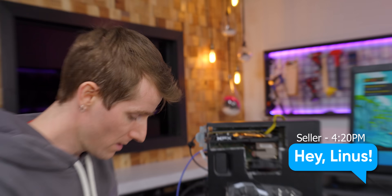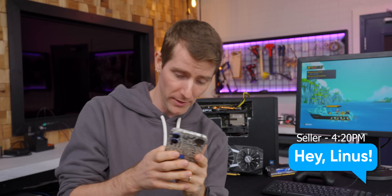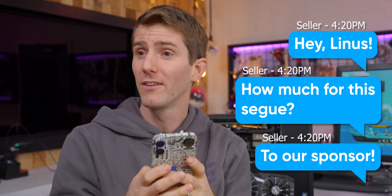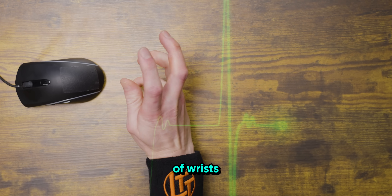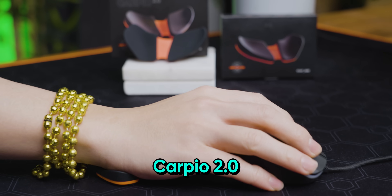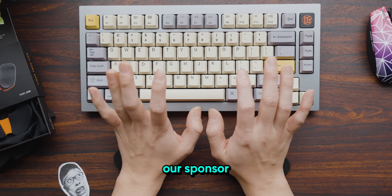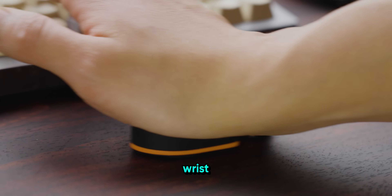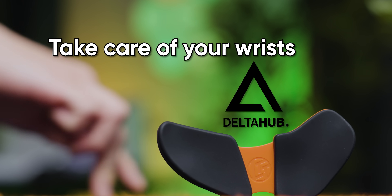But wait, hold on. I got to respond to this message from our marketplace seller. They want to know our price for our sponsor. Every year, thousands of wrists suffer from wrist pain, except for this one, who's been using the Carpio 2.0 LTT edition from our sponsor, Delta Hub. Its ergonomic design perfectly cradles your wrist. Take care of your wrist.